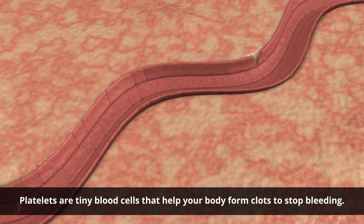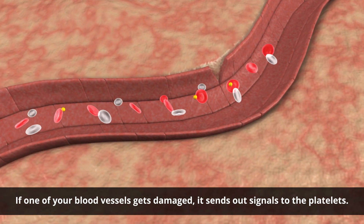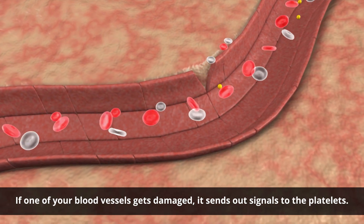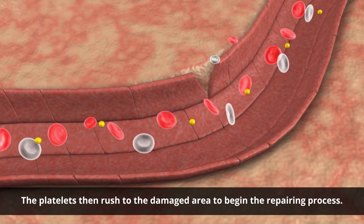Platelets are tiny blood cells that help your body form clots to stop bleeding. If one of your blood vessels gets damaged, it sends out signals to the platelets. The platelets then rush to the damaged area to begin the repairing process.